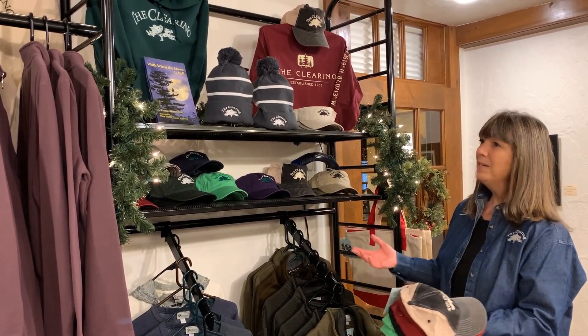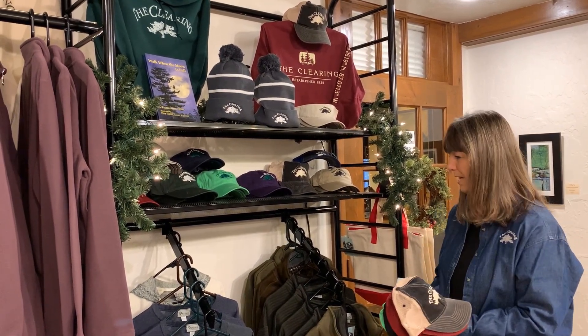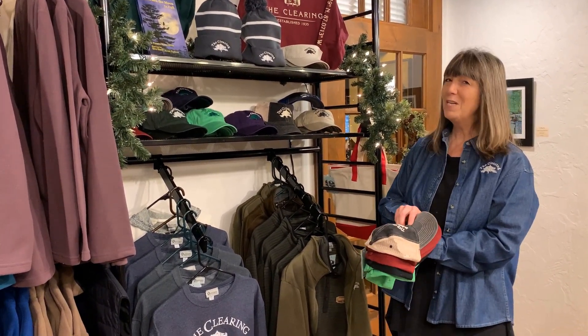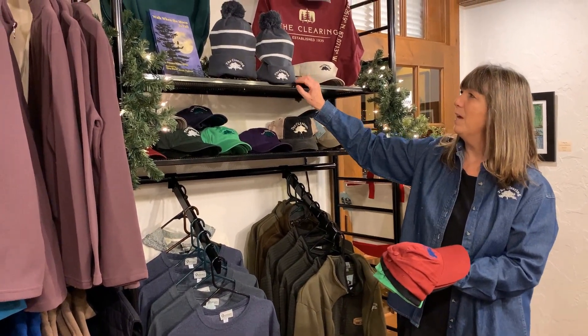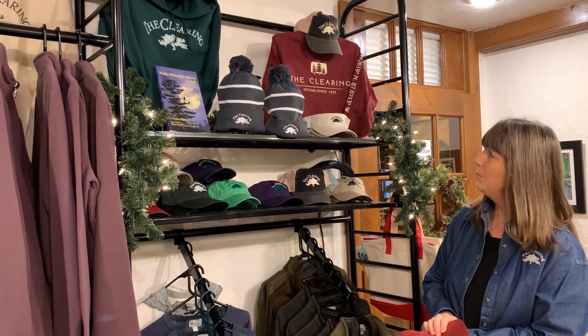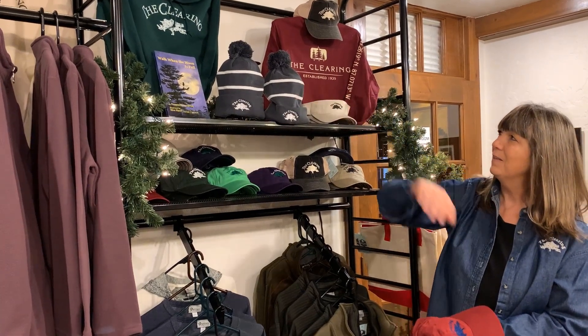A great gift for the holidays would be any of our clearing clothing. We have some really great t-shirts and sweatshirts, a lot of really cool hats, and they make great Christmas and holiday gifts. The stocking caps that we have — we're getting a new shipment in today, so we'll have different colors of those online pretty soon. And of course the favorite long-sleeve t-shirt and the classic hoodie.